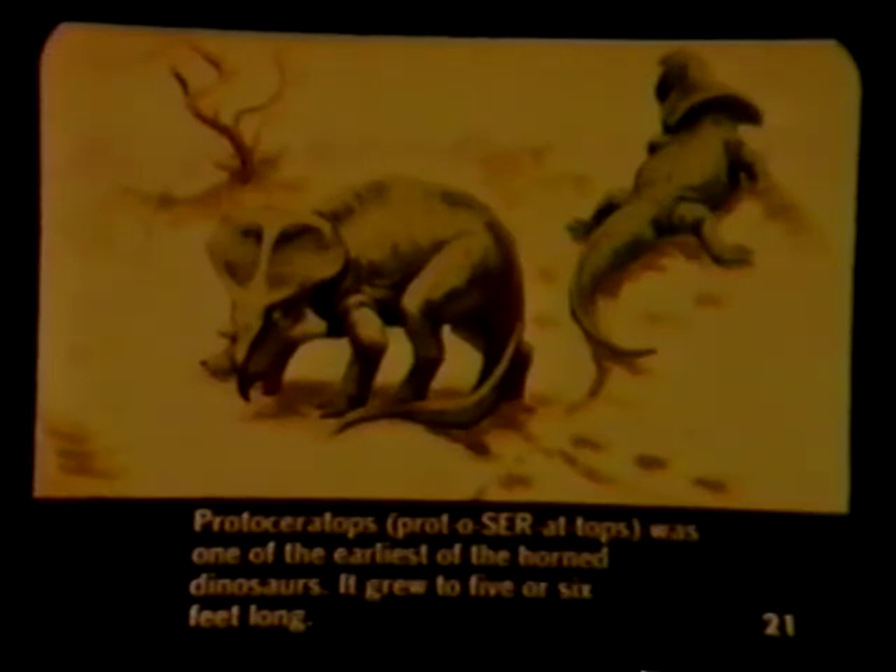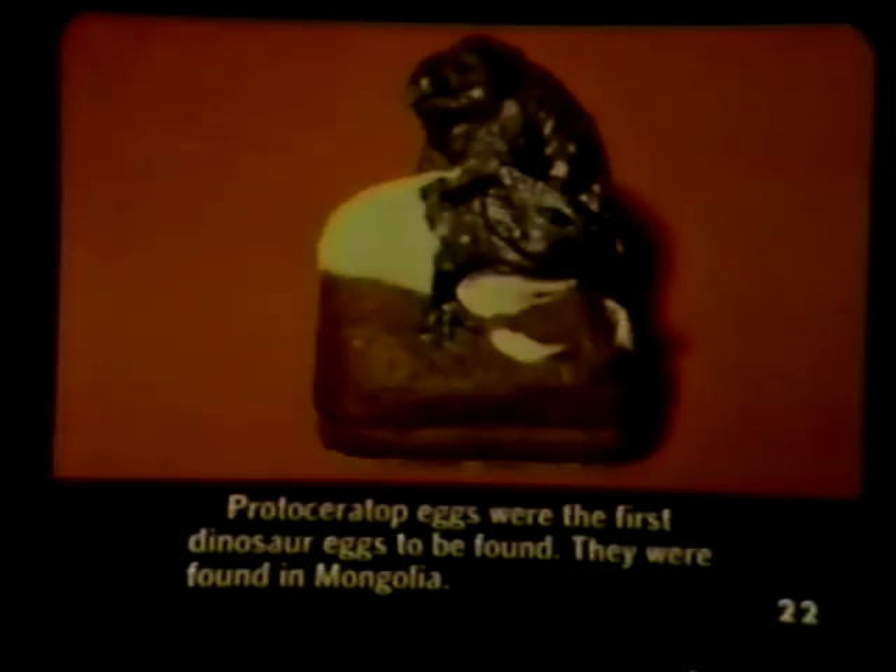Protoceratops was one of the earliest of the horned dinosaurs. It grew to five or six feet long. Protoceratops eggs were the first dinosaur eggs to be found. They were found in Mongolia.